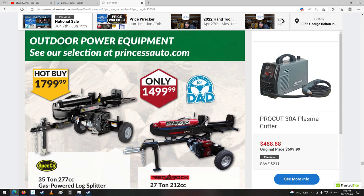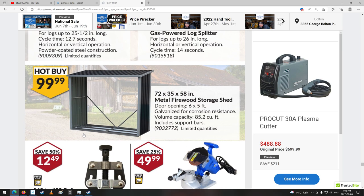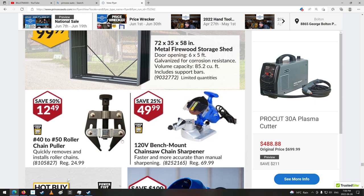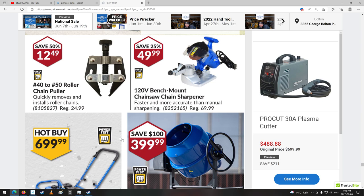Look at that wood splitter — $1,500, $1,800. 35 ton — wow, that's a lot of pressure. Very nice. Metal firewood storage shed. Chainsaw sharpener. Chain puller roller chain — number 40 and number 50. Little plate compactor. Electric mixer.